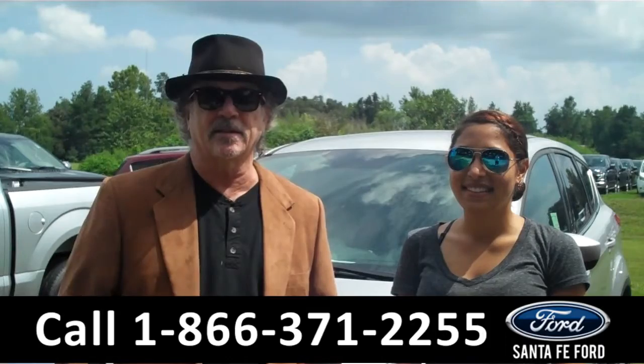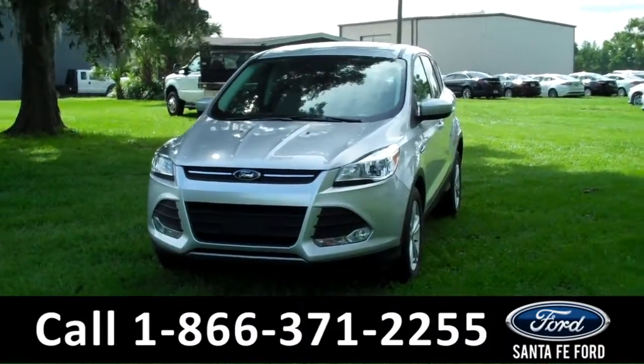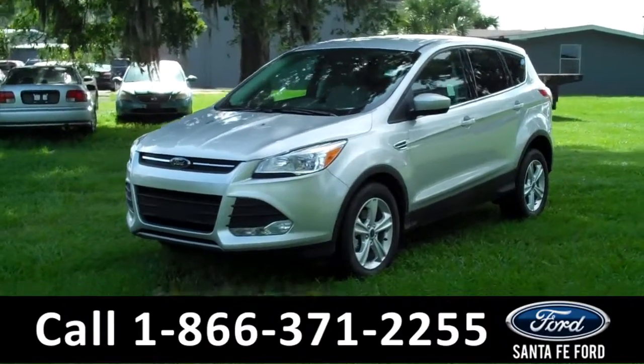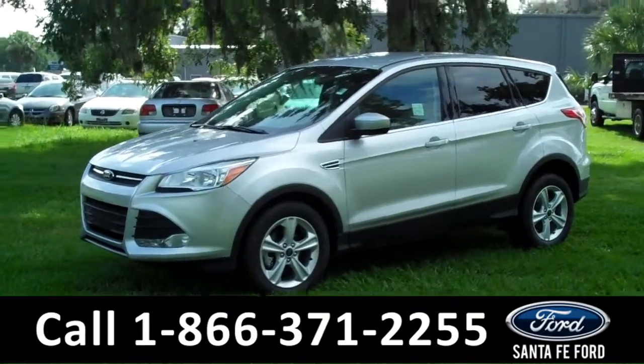Stay tuned, Leslie has the info. Hi there, it's Leslie here with the brand new 2016 Ford Escape SE. I'd like to invite you to visit our website at SantafeFord.com. You can view our entire inventory, download a copy of the factory window sticker, and see some pictures of this vehicle.